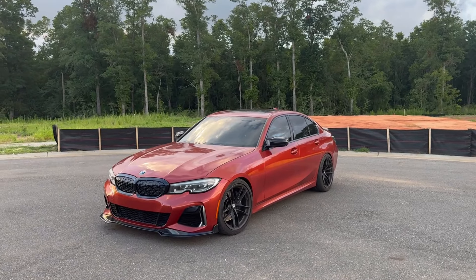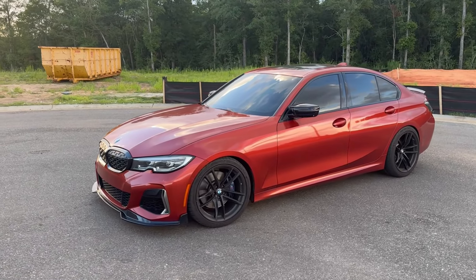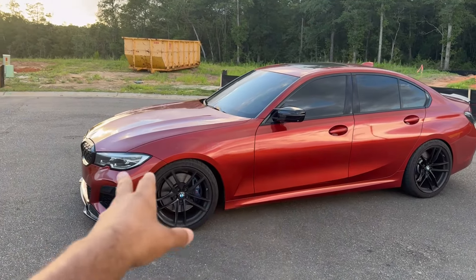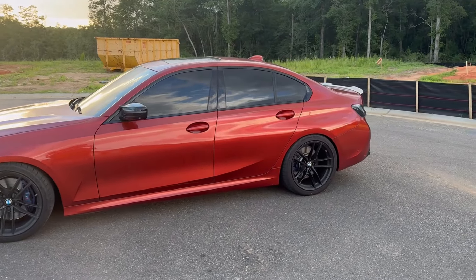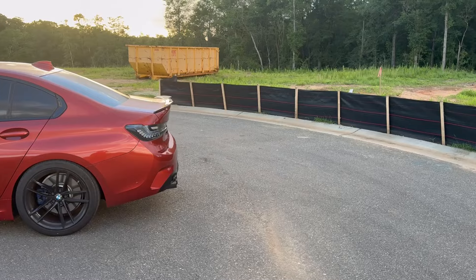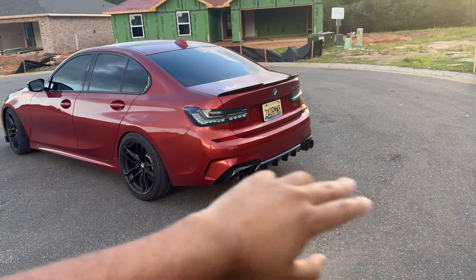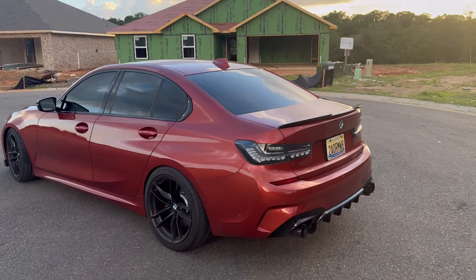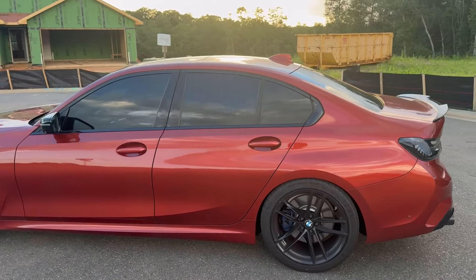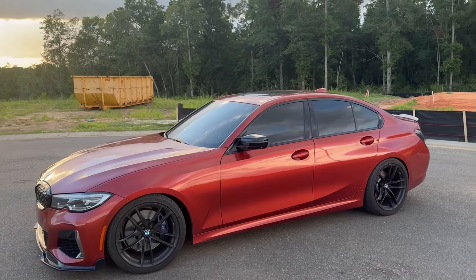But before I start, I want to give y'all a quick walk around because I get new people almost every video I make. So this is my 2020 Sunset Metallic Orange M340i. We've done a few things to it — we got these super wheels on it, and we got these GTS tails.